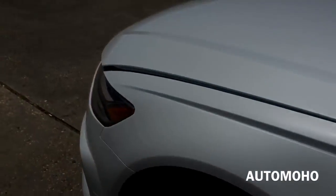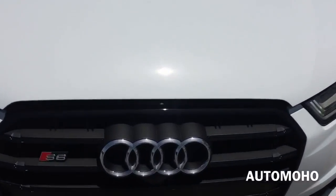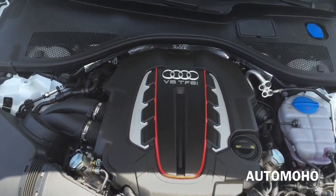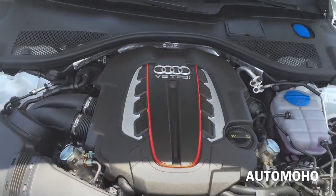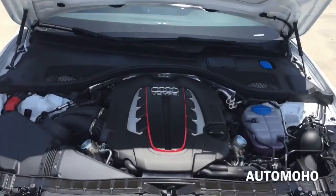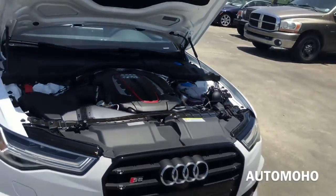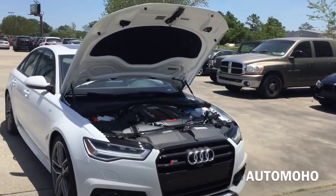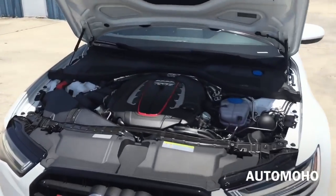Now let's pop the hood and see what the 2016 Audi S6 has to offer. Under the hood is a 4.0-liter TFSI V8 engine with a 7-speed S-tronic transmission with steering wheel-mounted paddle shifters, and a Quattro AWD system offering a 40/60 torque split. It pushes out 450 horsepower and 406 pound-feet of torque. It can hit 0 to 60 in just 4.4 seconds according to Audi. Top speed is electronically limited at 155 mph in the US. EPA estimated fuel economy is 18 city, 27 highway, and 21 combined. Very impressive engine.